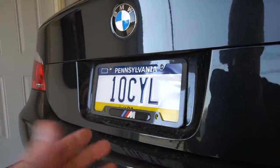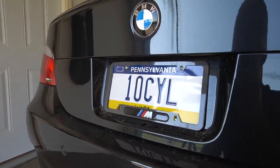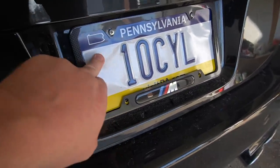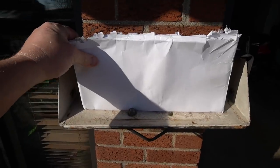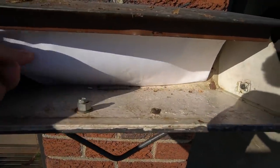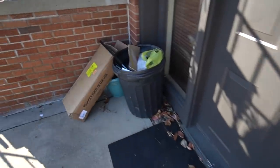I didn't want something boring like 'AutoVlog2.' One issue is if I ever get rid of this car — I have no plans of that, I just got it — but if I ever trade it in, it would have to go on a car with a 10-cylinder, otherwise it's kind of stupid. The plate looks a little bent because it is a little bent. It came in an envelope, got stuck in the mailbox, and I had to bend it just to get it out.